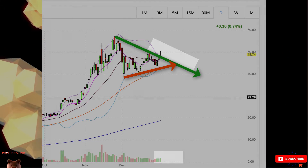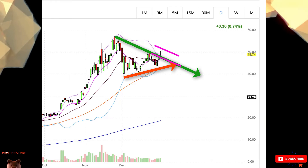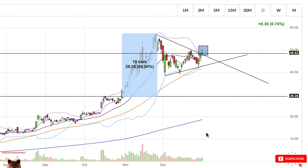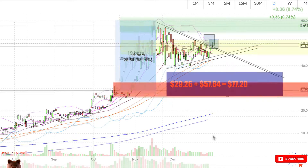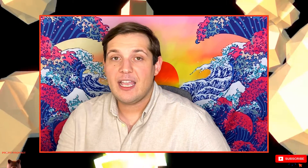Traders typically use the bullish pennant to place entry and exit points — for instance, setting an entry point with a limit buy order just above the pennant's upper trend line. The price target or exit point is derived by measuring the height of the flagpole and adding it to the price at which the breakout occurs. Here, the flagpole starts at $29.26 and reaches $57.84. The breakout should be around $48.62, meaning the price target or exit is $77.20. A stop loss is often set at the lowest point of the pennant, which would be about $40 here.